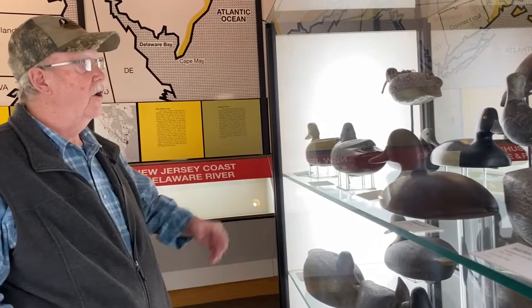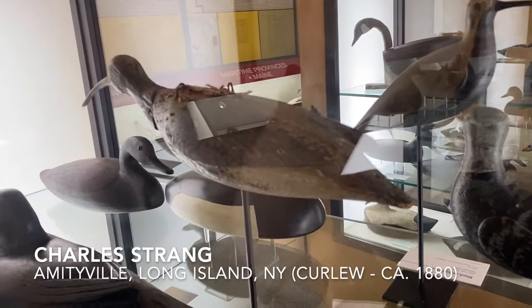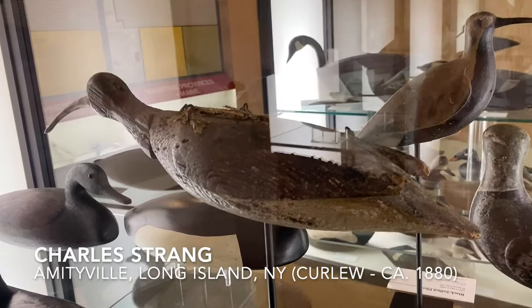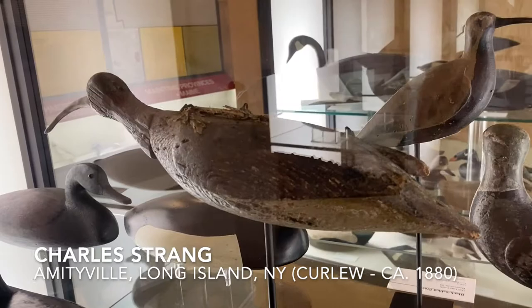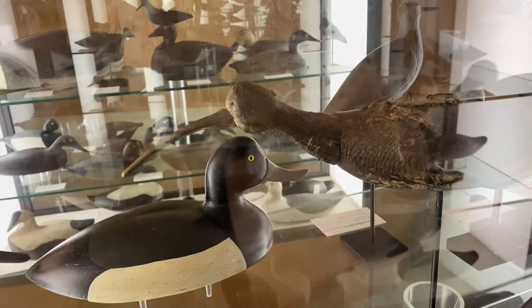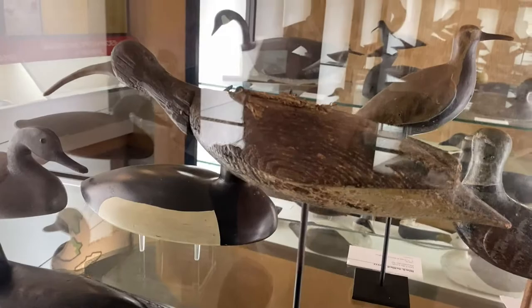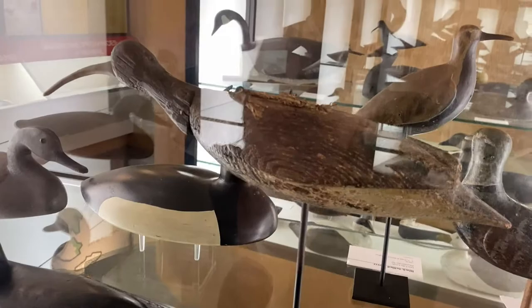We have a curlew in here, which is interesting — it's a running curlew. If you notice on the back, there are staples and also wing bones. What they did was take the wings off of a bird they had shot and stapled the wings on so they could use the wings as part of their paint job. What you're seeing is what's left of it. The bill is probably a piece of oak that's splined through the head, and the head itself is splined into the body so that if it broke, they could fix and change it. Interesting bird.